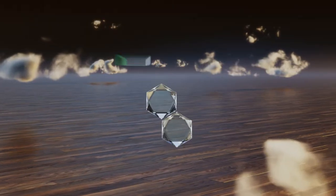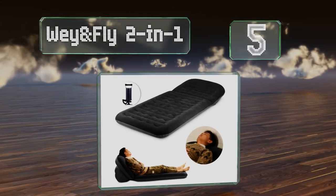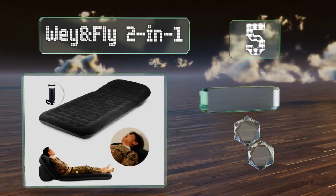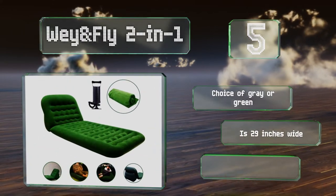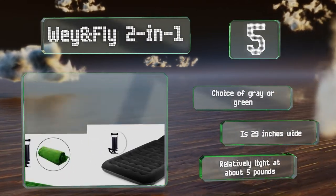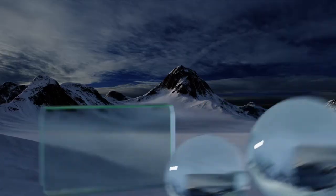Halfway up our list at number 5, the Way and Fly Two-in-One is perfect for solo travelers as it provides simple comfort at an affordable price. True to its name, it can be used in two ways — as either a bed or a reclining chair — by inflating or deflating the backrest. It comes in a choice of gray or green, is 29 inches wide, and is relatively light at about five pounds.